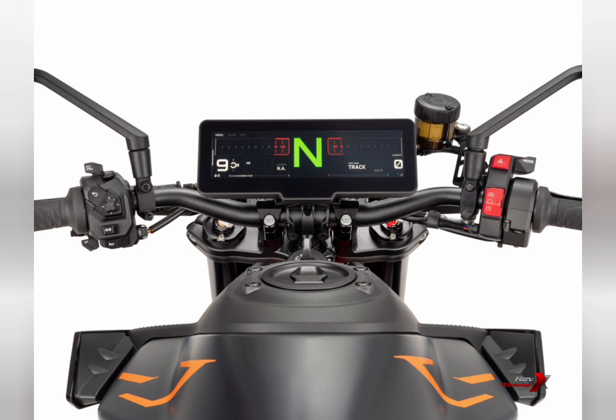This new system makes it easier to update features and functionalities throughout the motorcycle's lifespan, similar to how updates are handled on smartphones and other personal electronics. Initially, updates would be performed by KTM dealers, but over time, over-the-air OTA updates will be available directly to the motorcycle.